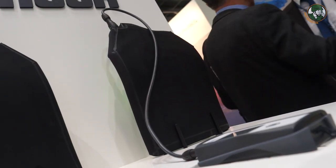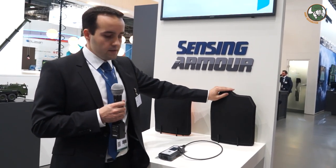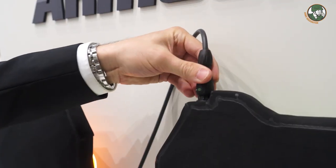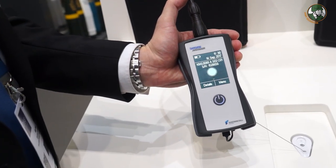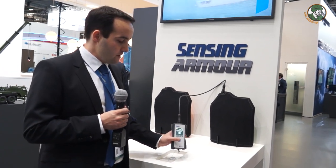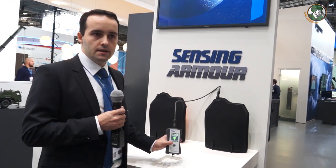We put an insert in — this is a normal insert — and we put a box on the top with a sensor system. The soldier handles it as he normally would with the plate. When we connect it to our measurement device with a fast bayonet lock, we can make a measurement. We see information like the serial number, then we make the measurement — it takes something like a second — and then we have the result. So it's very easy to use; every soldier can do it on their own.